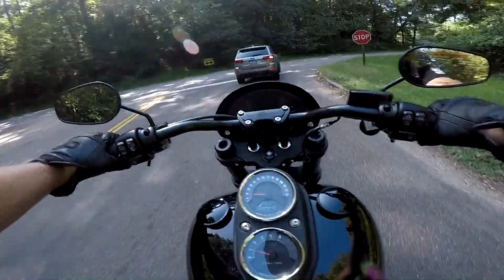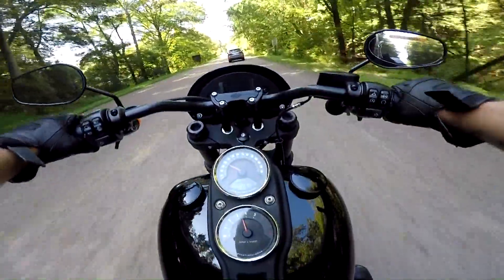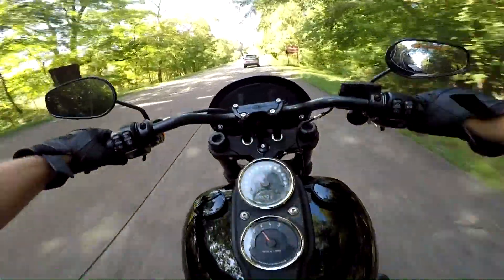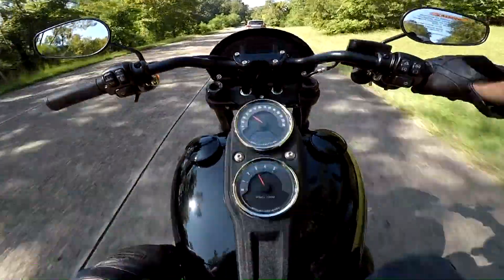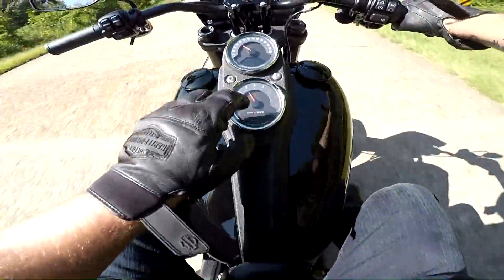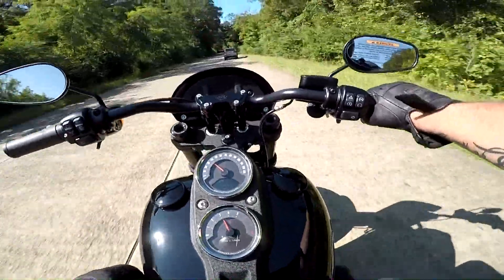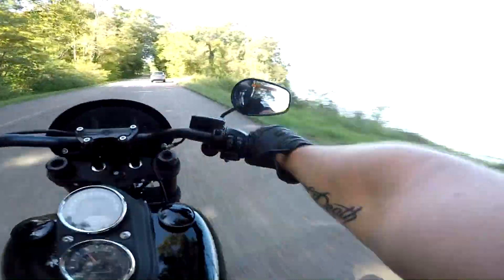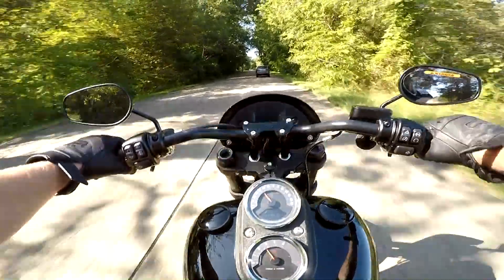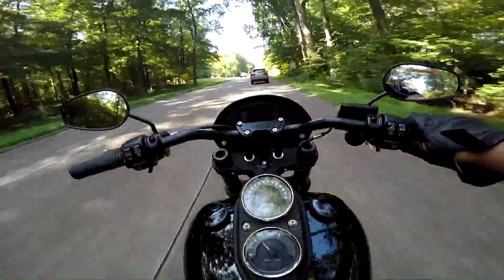Don't think about it, Timmy, don't think about it — because I can't get rid of the Roadster, can't do it. But it is very tempting, very very tempting. We've got a nice little digital speedometer here, gear indicator, all that good stuff. It's keyless and smooth shifting.